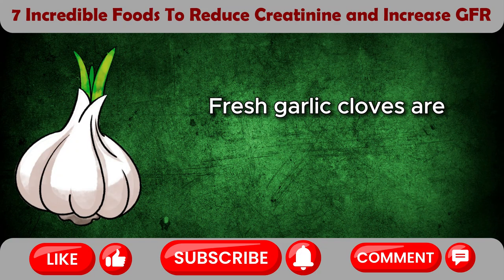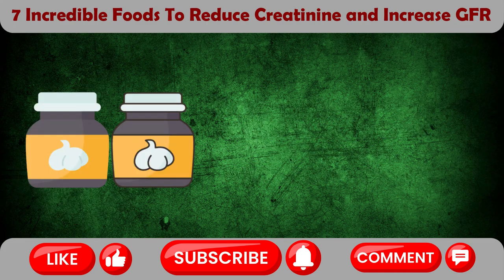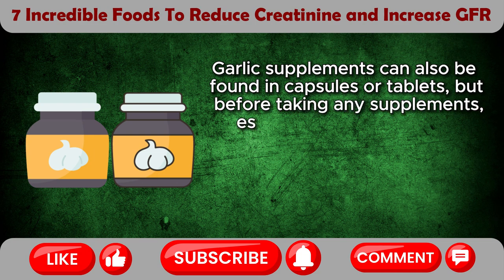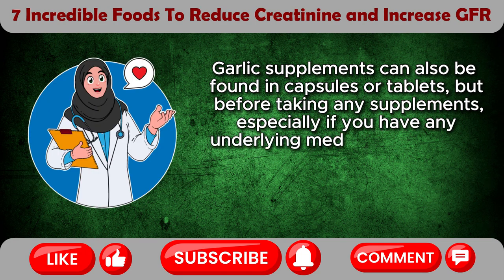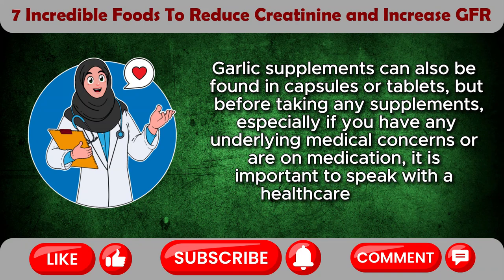Fresh garlic cloves are available at farmers' markets and supermarket stores. Garlic supplements can also be found in capsules or tablets, but before taking any supplements, especially if you have any underlying medical concerns or are on medication, it is important to speak with a healthcare provider.